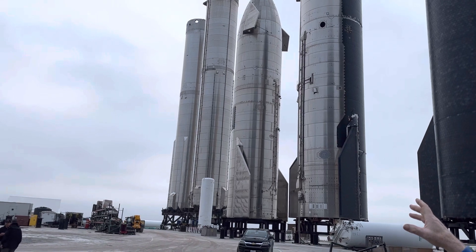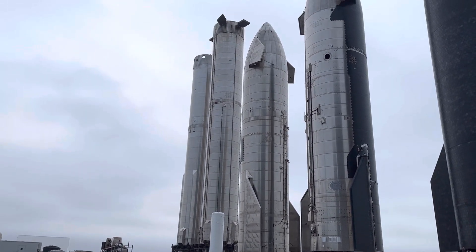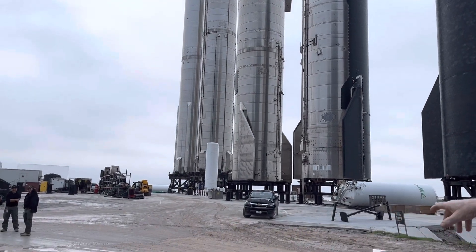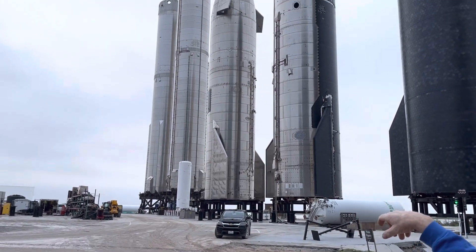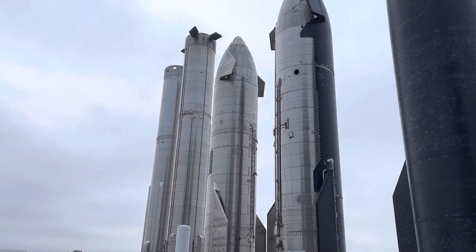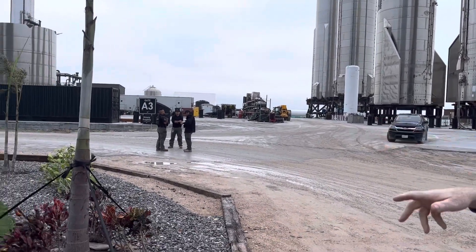That landing hasn't been done yet. There are going to be 33 Raptor engines on the bottom of each of those boosters, and six Raptor engines on each Starship — three of them will be sea-level and three will be vacuum. There's no grid fin on that far Super Heavy booster, and if you look to the left you can see where they're building more of these.